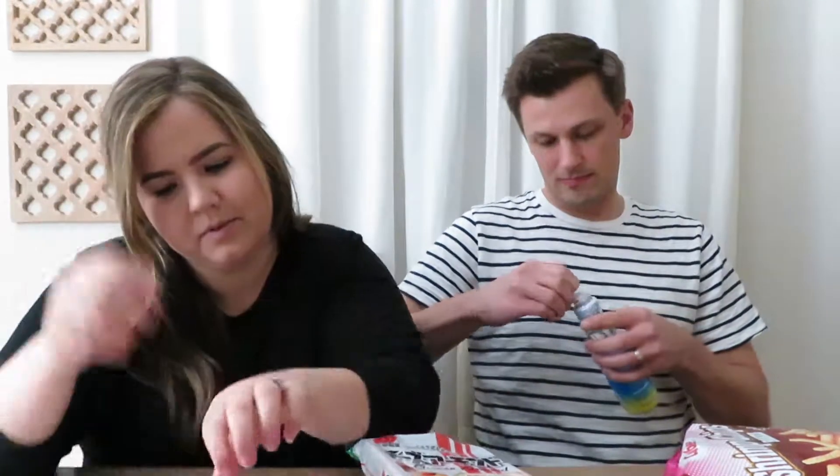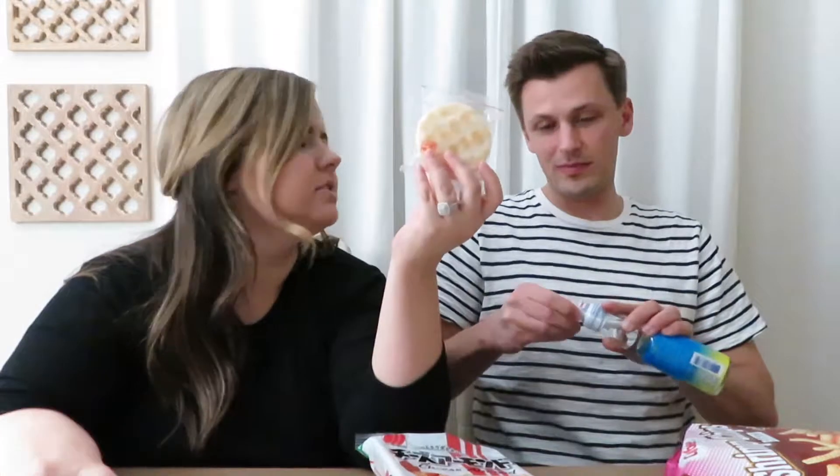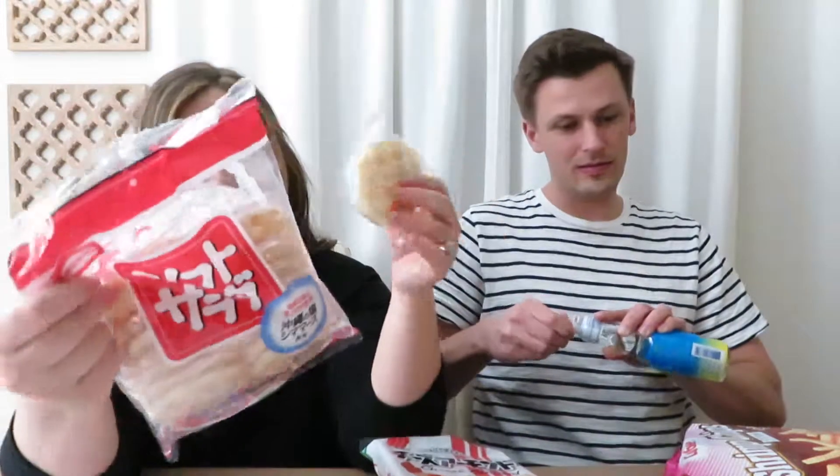We're trying these senbei crackers — a rice cracker with bonito extract in them. They're kind of salty. At first I wasn't sure I could taste the fish, but I think they're barely fishy — just really salty. I like them. They're really good.